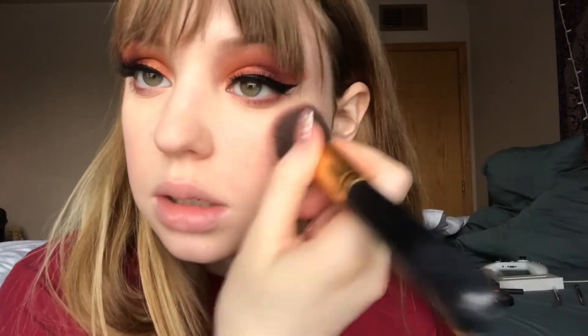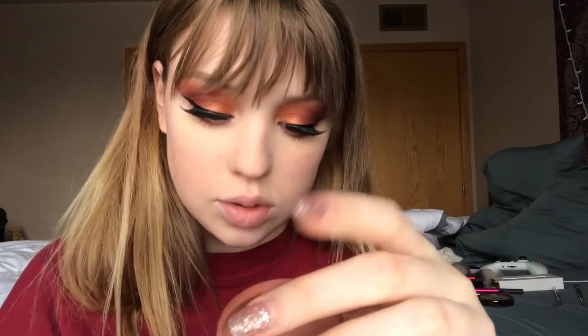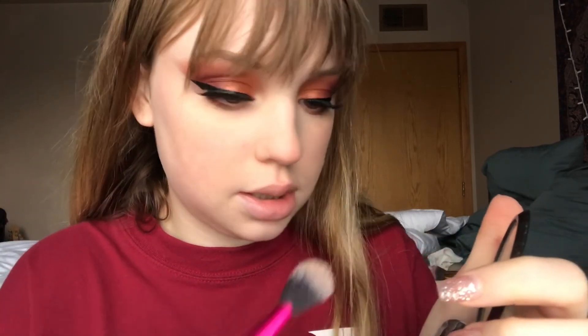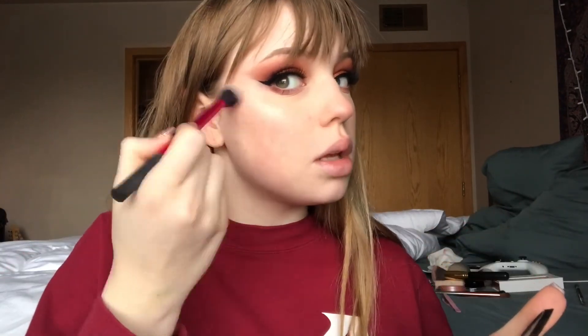This is the Tarte Amazonian Clay 12-hour blush in the color Par-tay. Okay, highlighter — so we have a wet brush and what we're gonna do is go into the Lorac Cosmetics highlighter in Starlight and just dip into it. Ta-da!